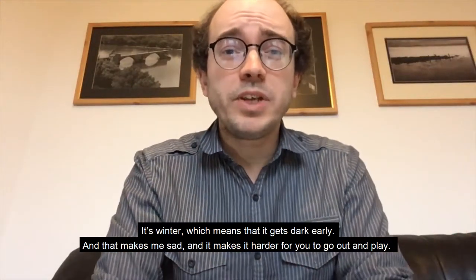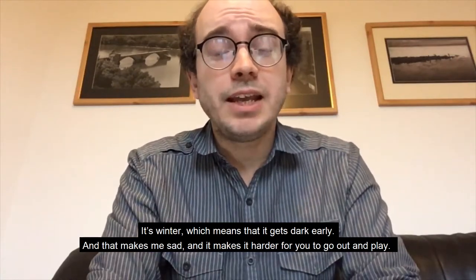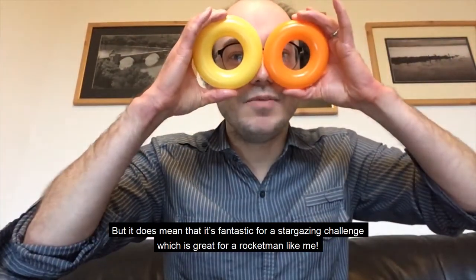It's winter, which means it gets dark early, and that makes me sad and makes it harder for you to go out and play. But it does mean it's fantastic for a stargazing challenge, which is great for a rocket man like me.